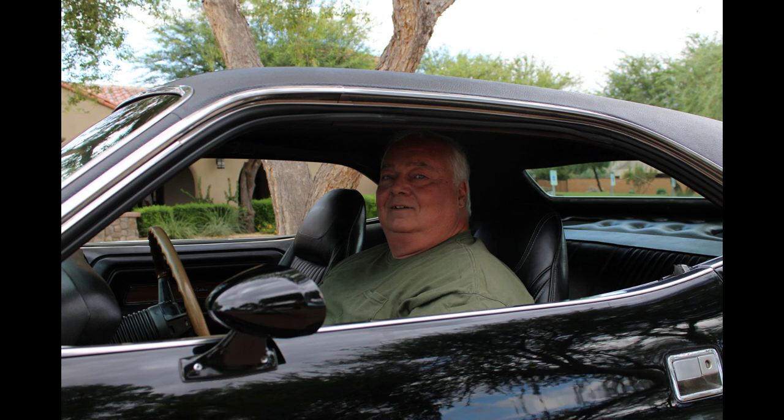My name is Greg Pepler. I'm originally from Long Island, New York. I currently live in Buckeye, Arizona and I own the 1970 Dodge Challenger RT/SE.